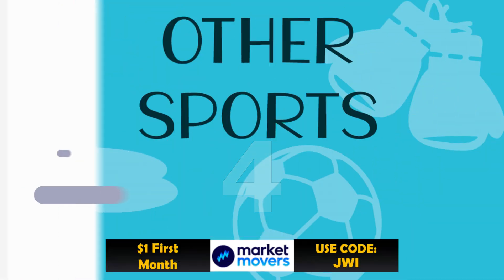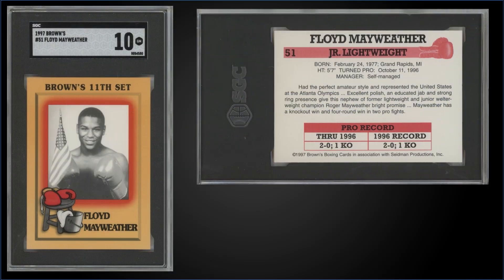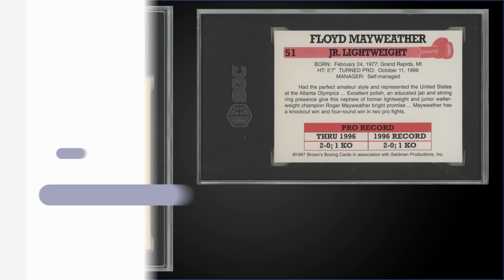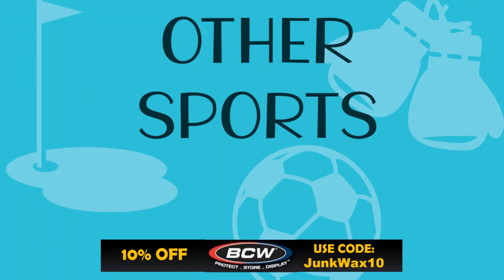In the #4 spot, from 1997 Browns Boxing, we have the Floyd Mayweather Jr. rookie card graded Gem Mint SGC 10. This card sold at auction for $3,050. It's a pop of one in a Gem Mint SGC slab. Over at PSA, there's no higher gold label; the Gem Mint PSA 10 has a pop of 54 and those sell closer to $8,000–$10,000.